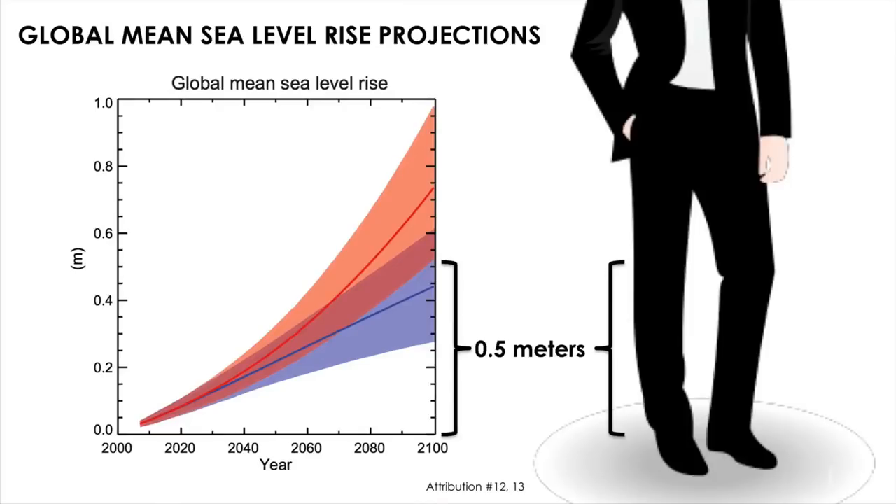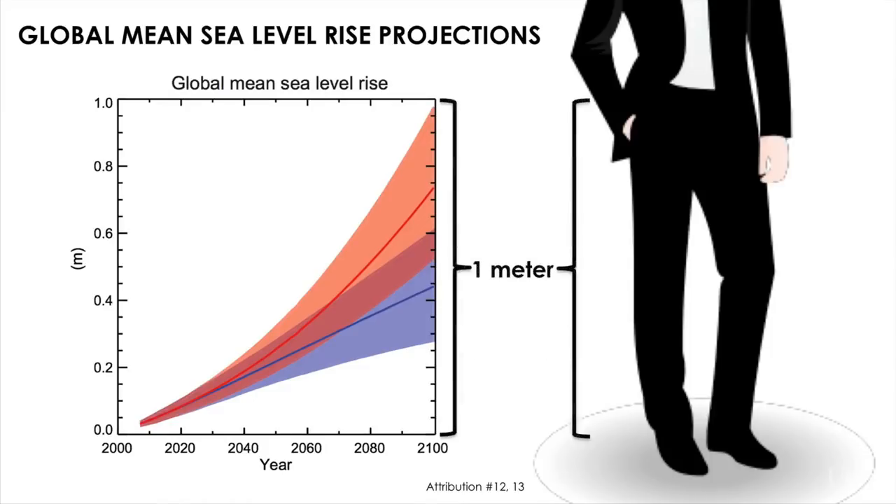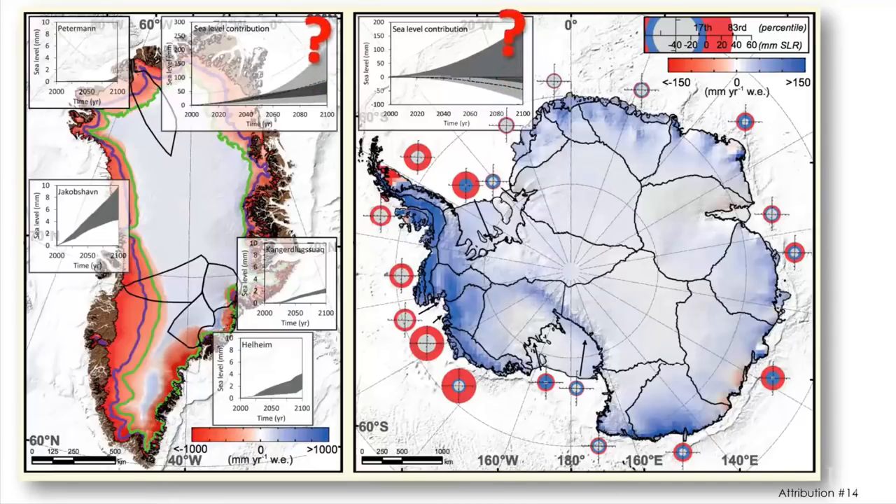How quickly sea level rise speeds up depends on how much carbon dioxide we emit. For a middle-of-the-road emissions scenario, the IPCC report projects a rise of about half a meter, or one and a half feet, by the end of the century. Other studies predict as much as twice that amount, and the answer will depend on how much ice melt takes place on the ice sheets.